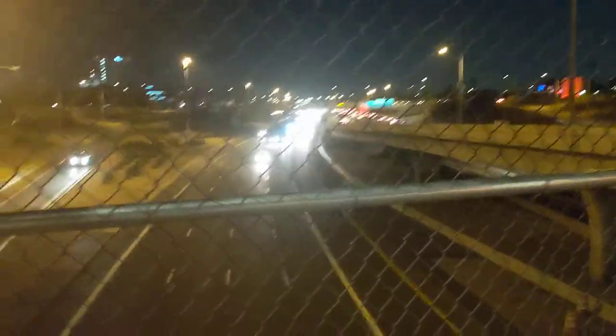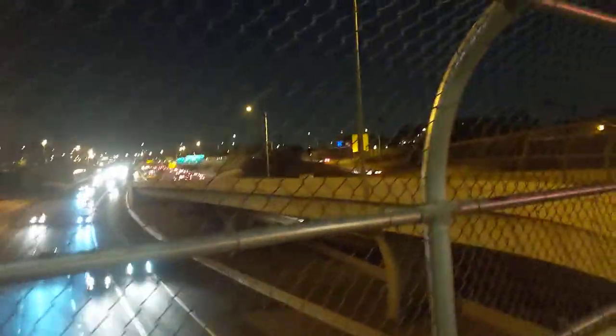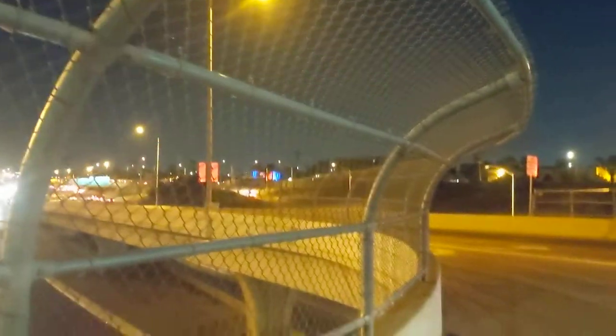Now, what's significant about this — this is Interstate 10. Right under Margaret T. Hans Park is the Deck Park Tunnel. It is the last section of all of Interstate 10, not just in Arizona, but in the entire U.S. to be completed.